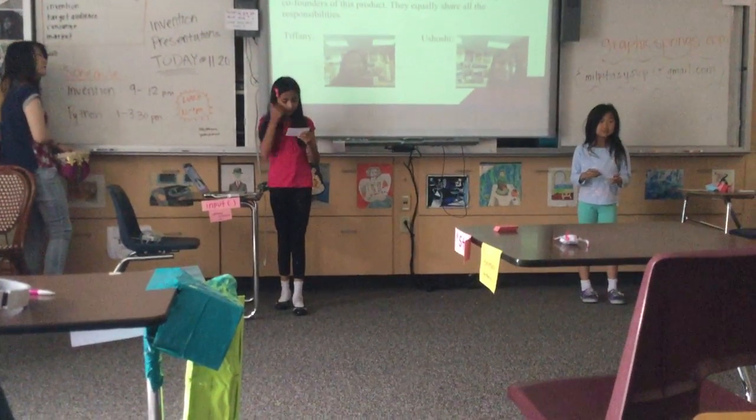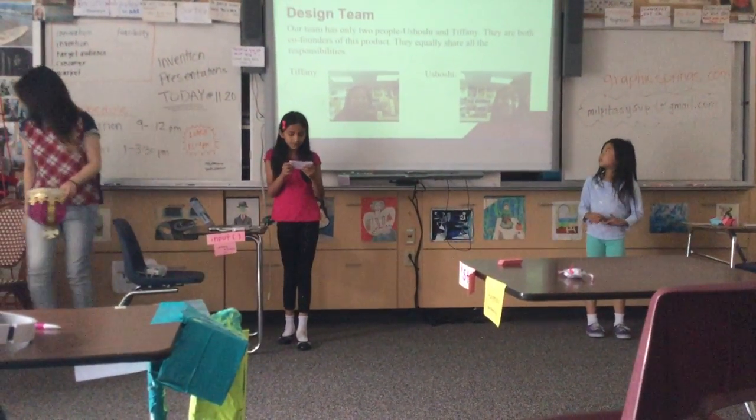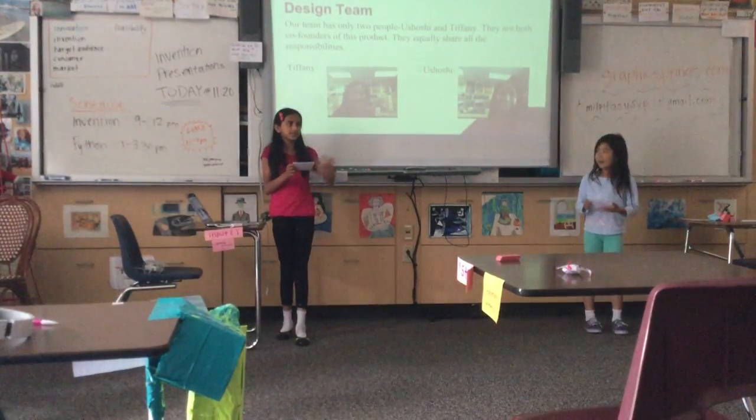Our team has only two people — us. We are co-founders of the company, and we share all the responsibilities that are there.